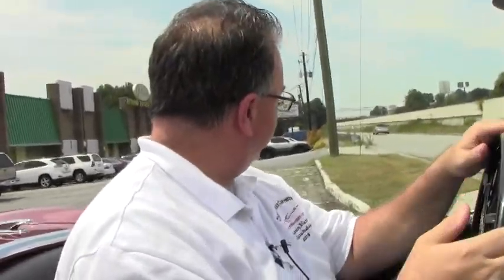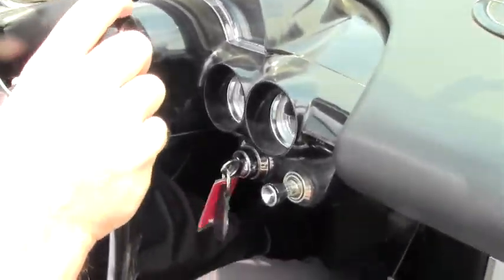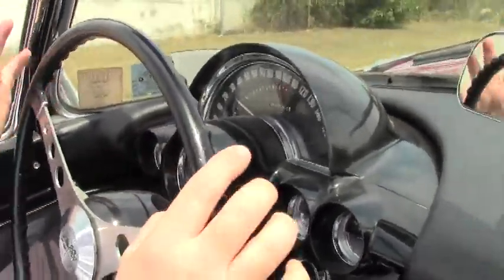Alright folks, we're going to take a ride in this beautiful 1961 Honduras Maroon. This car was body-off restored and it runs and drives just like that. It's in great shape.